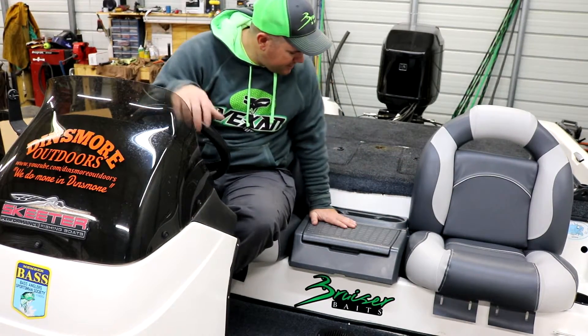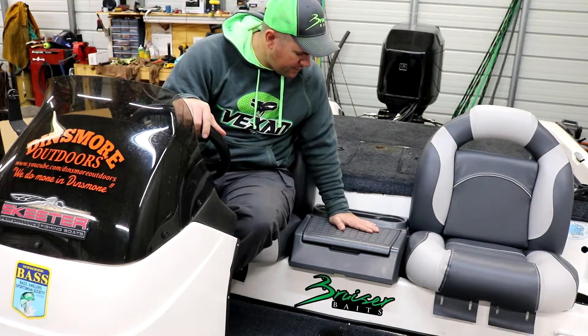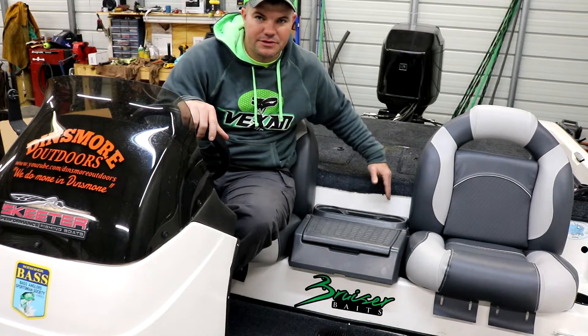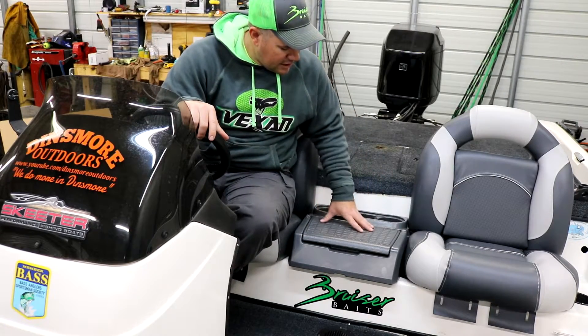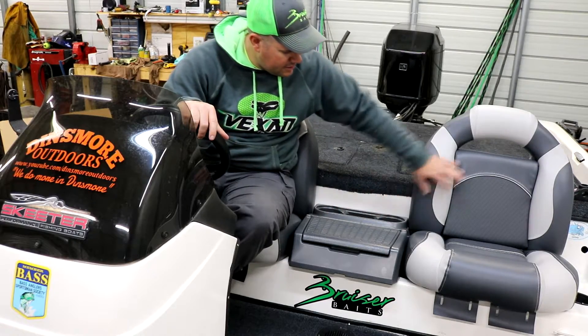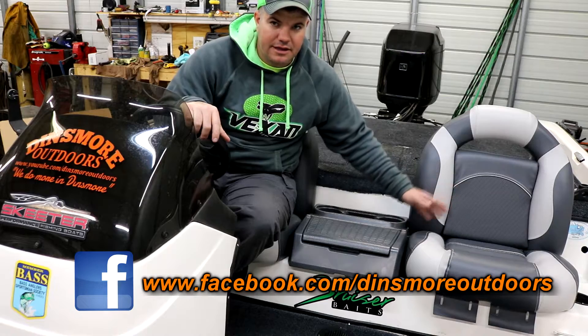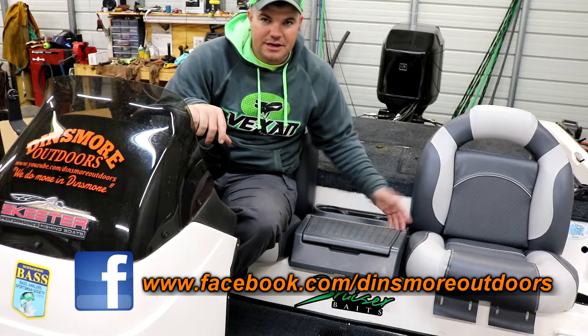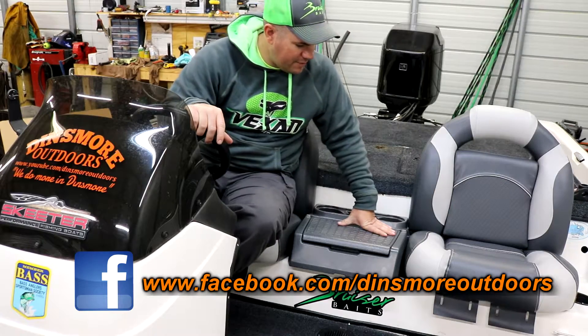I think the best way to go about this is to mount the center console first — that way we know exactly where center is on the bench for the seats, and then go from there. The backs are just sitting on here; I've got to allow a gap so I can pull these up.